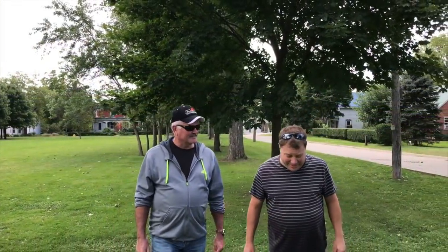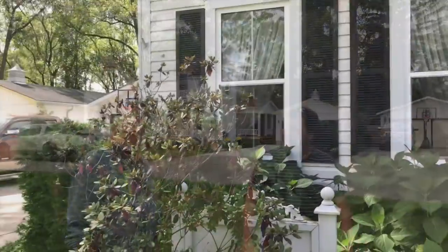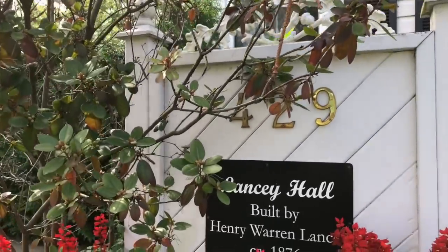So Dave, I understand that Lancey actually built his home here in Crescent Park. Yes, his home still exists today. It's Lancey Hall. And we can go over and meet the homeowner, Martin Dillon.